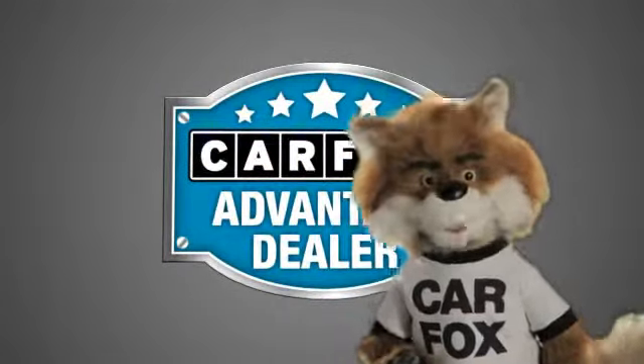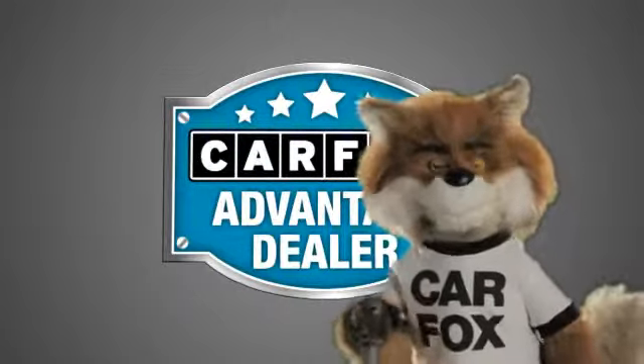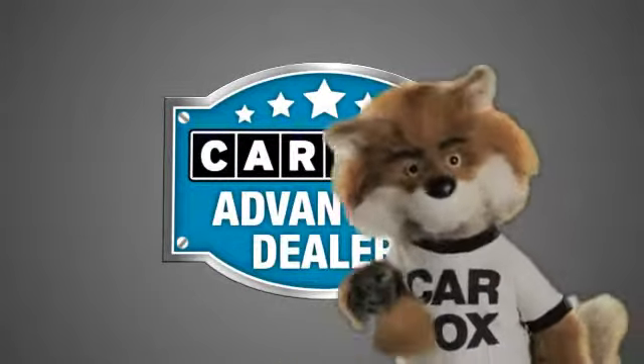Just say show me the Carfax at Coco Hyundai, a Carfax Advantage dealer.